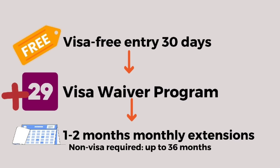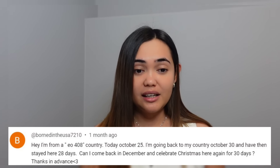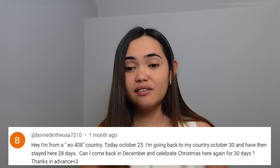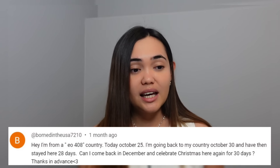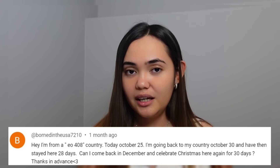If you want to extend, you can extend up to three years. You just have to extend every two months — first extension is one month, and then after that you can do it every two months, up to three years. And every time you enter the country, you get the 30 days.